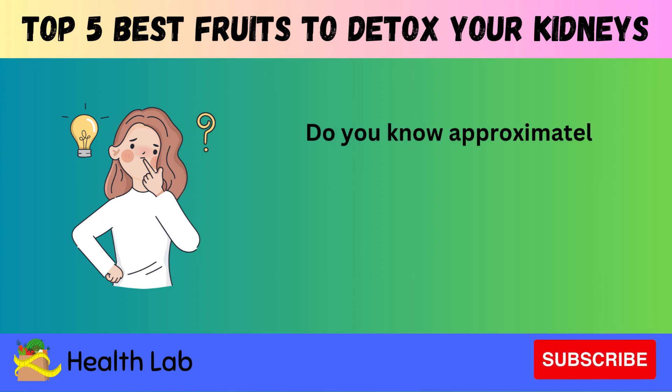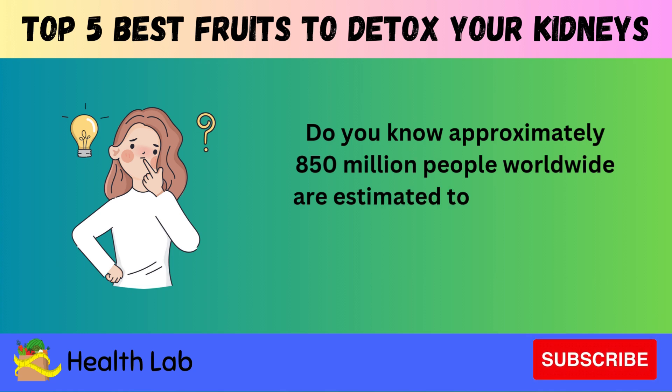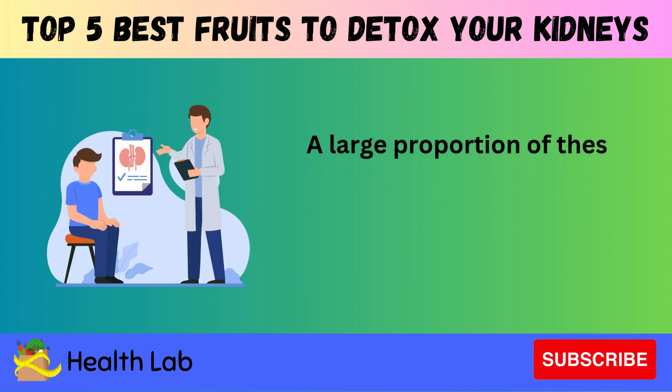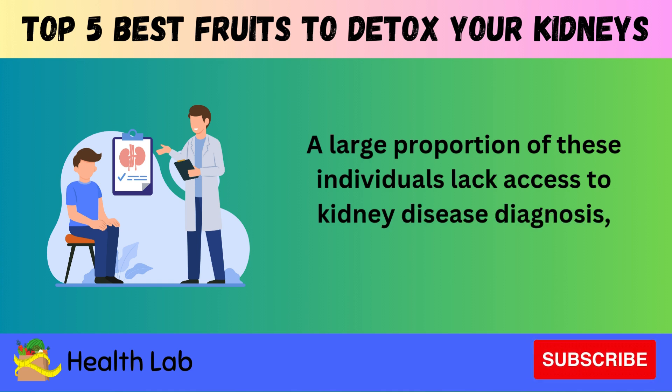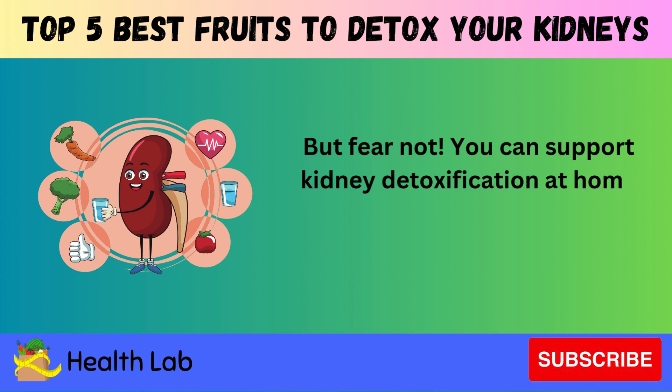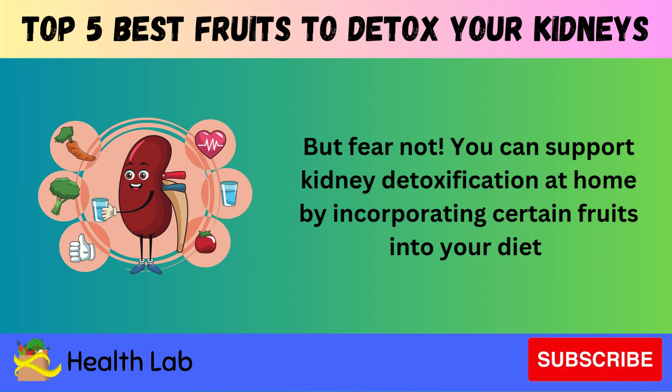Do you know approximately 850 million people worldwide are estimated to have chronic kidney disease? A large proportion of these individuals lack access to kidney disease diagnosis, prevention, or treatment. But fear not — you can support kidney detoxification at home by incorporating certain fruits into your diet.